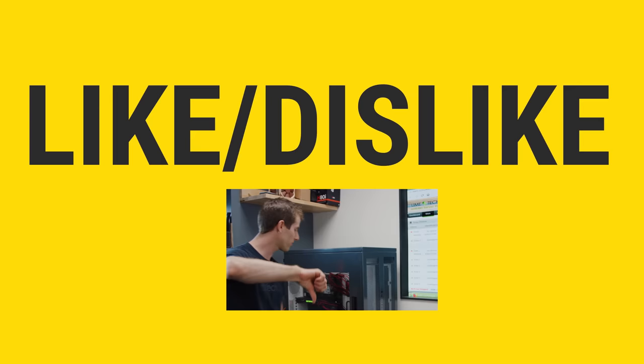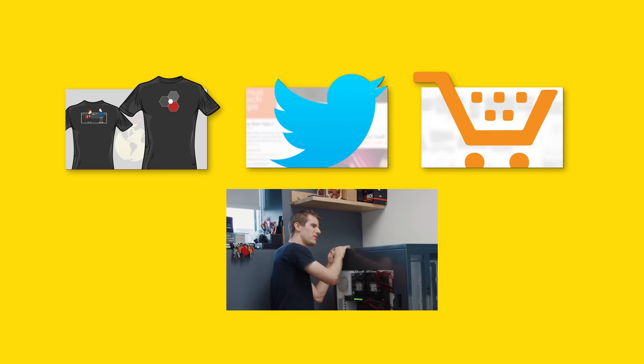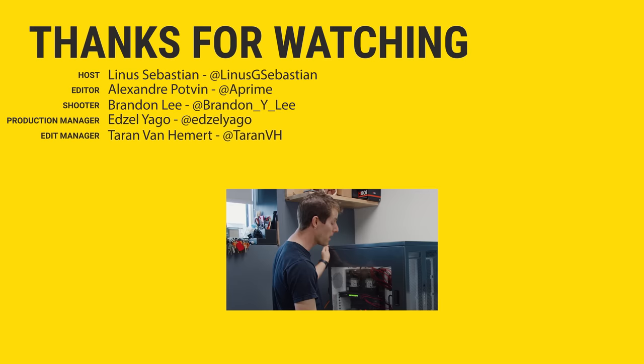Thanks for watching, guys. If you disliked this video you can hit that button, but if you liked it, hit like, get subscribed, or maybe consider checking out where to get your very own THW10 — or one of their more reasonably sized options — over on Case Labs' website. Also in the video description is our merch store, which has cool shirts like this one, and our community forum, which you should totally join.